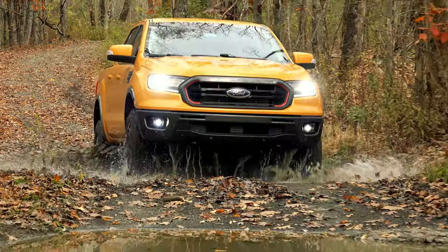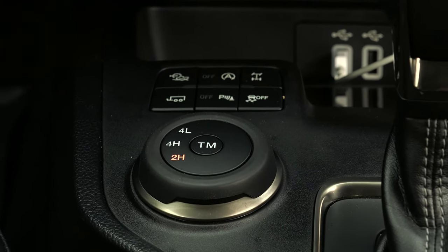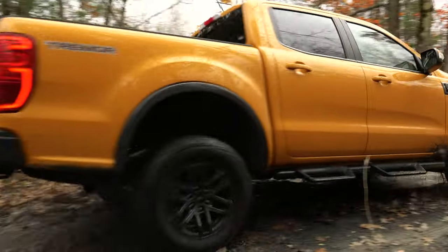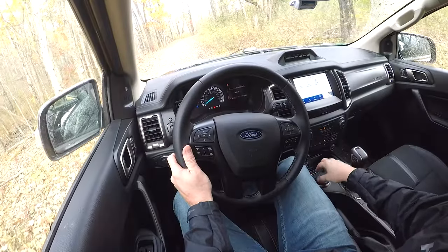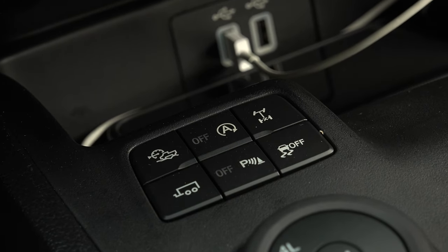So Ford includes a number of terrain modes using electronic means to fine-tune the powertrain for a more linear, controlled torque delivery. You've got a rear locker, slow-speed cruise control and a dial for 4-high and 4-low gearing, though it's a shame there's no auto setting for on-road driving. And out here, the Ranger feels unbeatable.